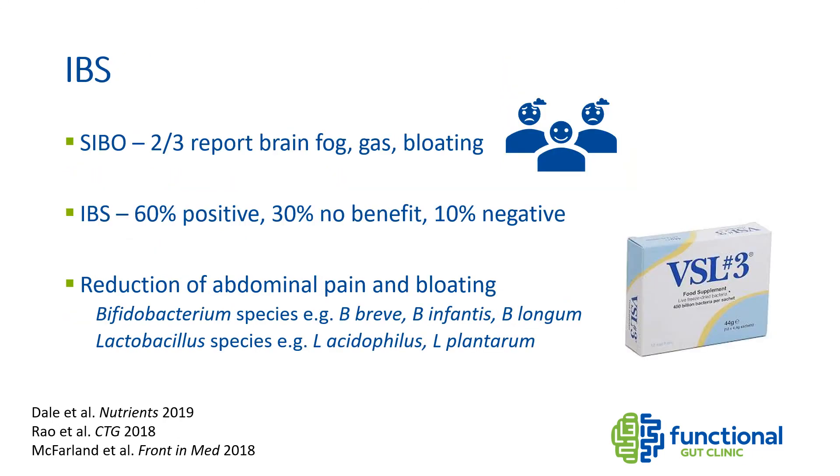Nearly everyone with IBS has low microbial diversity and reduced numbers of species in their guts. A recent study highlighted that probiotics in IBS patients tend to go one of three ways: around 60% of patients saw some benefit, 30% saw no change, and in a small percentage symptoms actually got worse. The same applies to SIBO, where probiotics can cause brain fog in around two-thirds of patients and also increase gas production. The species with the most positive trial outcomes appear to be Bifidobacterium species like B. breve, B. infantis, and B. longum, and some Lactobacillus species like L. acidophilus and L. plantarum. The probiotic VSL#3 contains all of these and has been well researched in IBS.